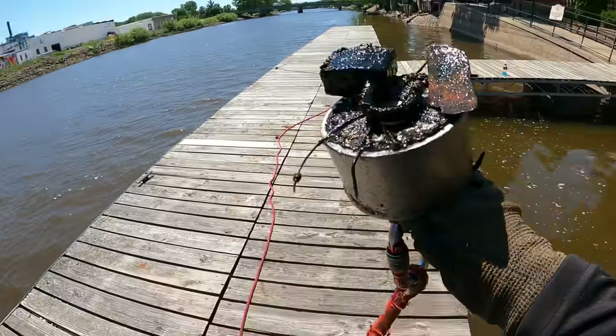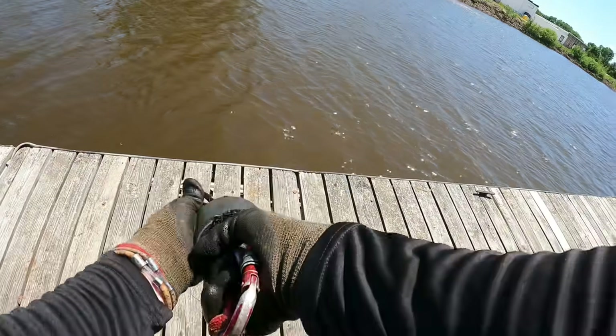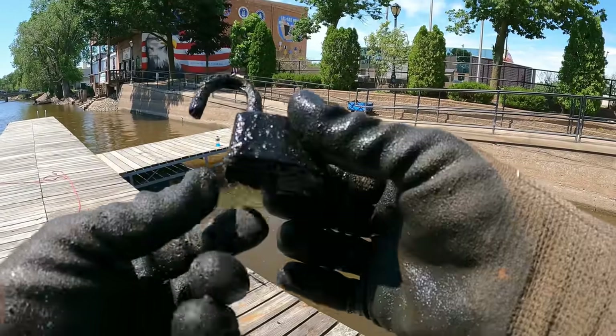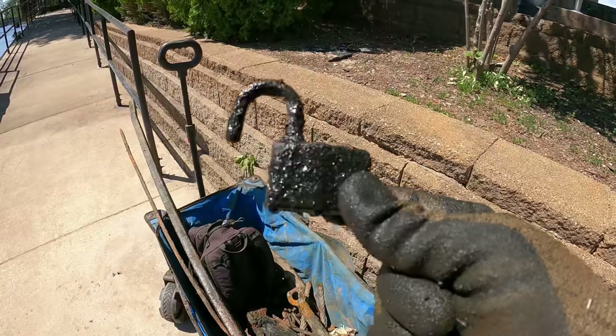Oh my gosh, no way — check it out, we got us another master lock! I'm pretty sure this is our third one here total, but our second one today. Heck yeah — check that out, that is super rusted up. Locker room number two!